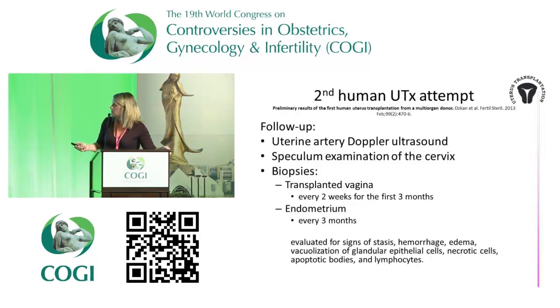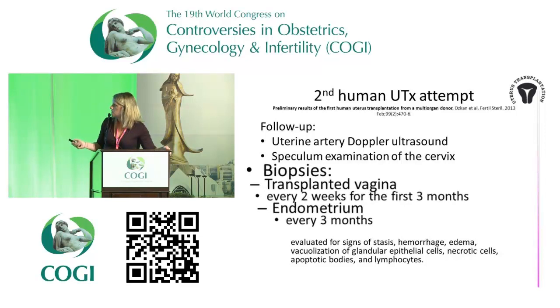The second human attempt had follow-up with the same Doppler ultrasound. They also looked at the cervix through speculum examination and took biopsies. They used the transplanted vaginal rim during the first three months, and after that they went into the endometrium and took biopsies from that. They evaluated signs of stasis, hemorrhage, edema, epithelial cells, and necrotic cells — the usual findings in histology.